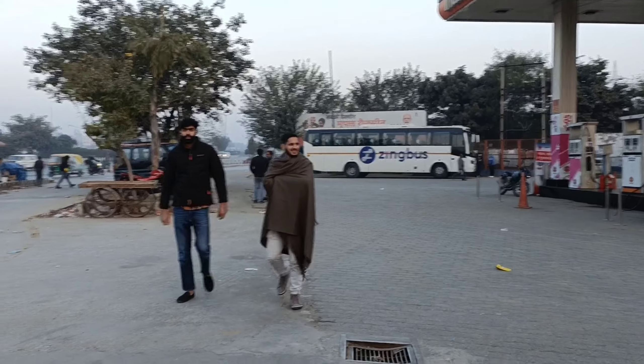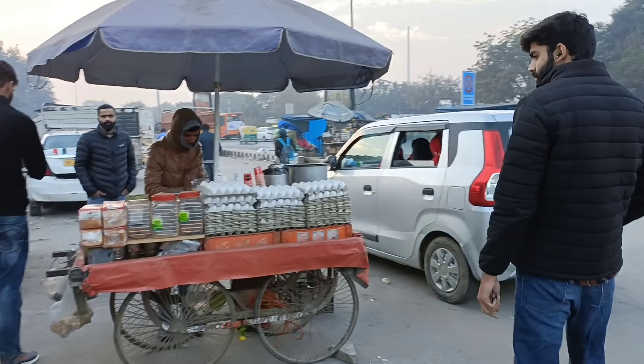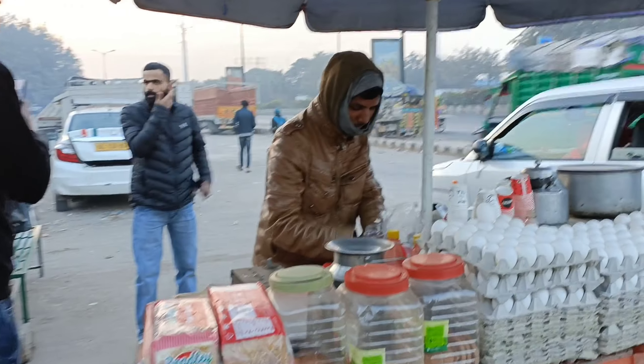We have to get out early in the morning and we are getting out of the morning. It's very cold. It's been a little 10-15 minutes here and we will drink tea. We are getting out of the morning.